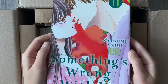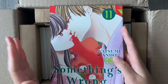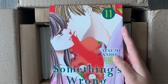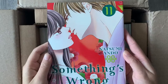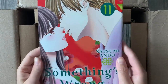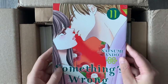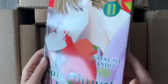For our next volume we have Something's Wrong With Us, volume 11. When I tell you there's no better story than this when it comes to cliffhangers — this series is it. Every volume always ends with a dramatic cliffhanger that makes you want more. The mangaka Natsumi Ando does a really good job with the mystery and building of each volume. She's very intentional with each chapter. I cannot wait to read this newest volume — I love the romance, the mystery, and just the overall revenge plot of the story.